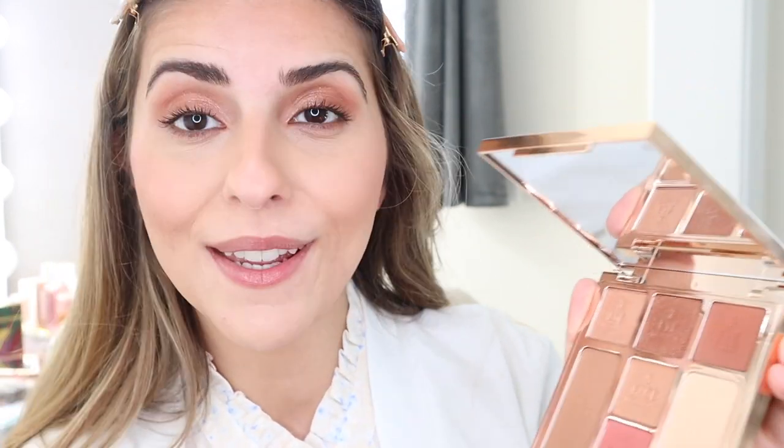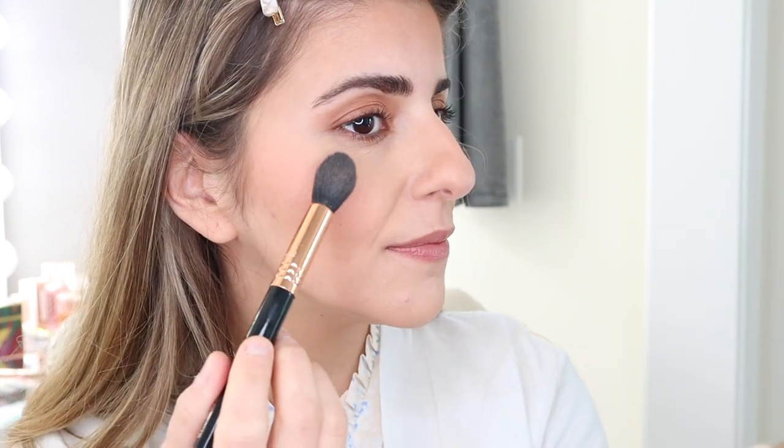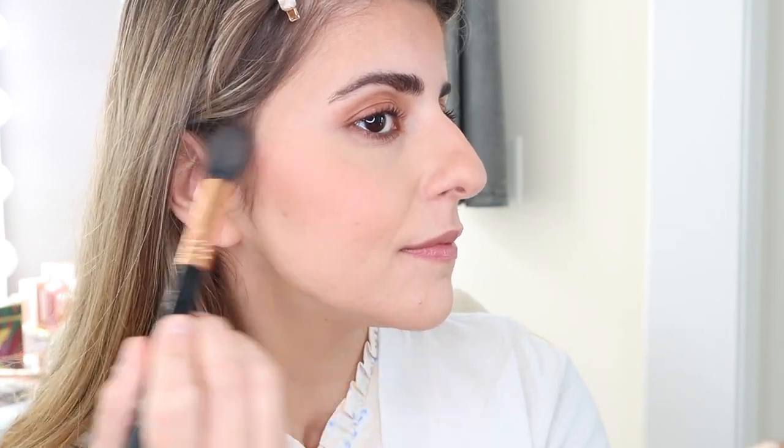Last but not least, we have the highlighter here. This is more of a champagne type of highlighter. I feel that Charlotte Tilbury does highlighters very well — a very subtle champagne highlighter, very beautiful. I love the bronzer, I love the blush, and the eye looks look so good. This is such a beautiful all-in-one palette.